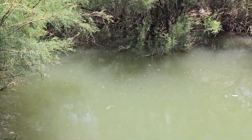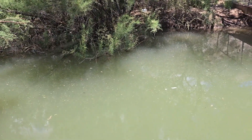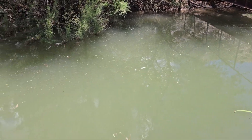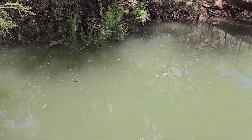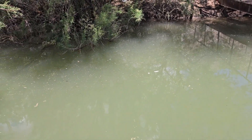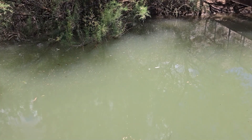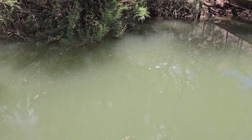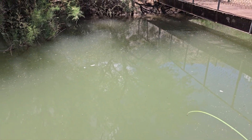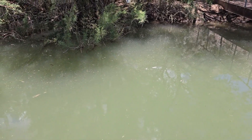Alright guys, I hate to end the video here but my GoPro died and it's getting too hot out here. But yeah, this creek's pretty cool — just chilling off the river. It was a multi-species type day. We caught two drum, a carp, a little baby bass, and a bluegill. So yeah, this creek's pretty cool. Thanks for watching and catch you guys on the next one. Later.